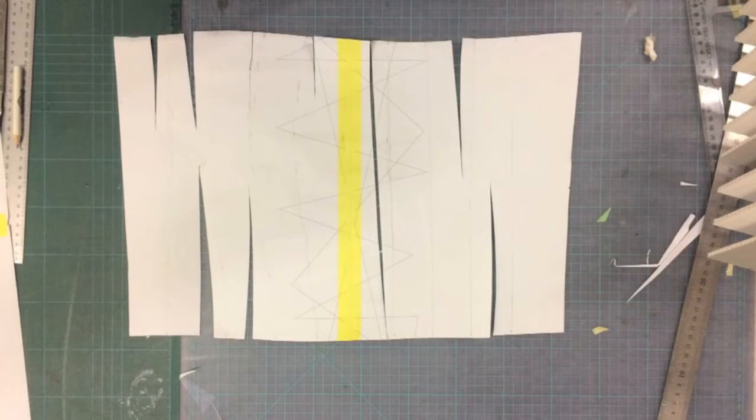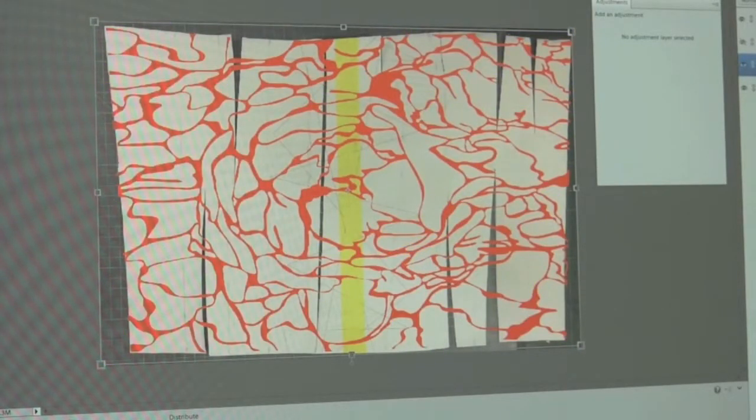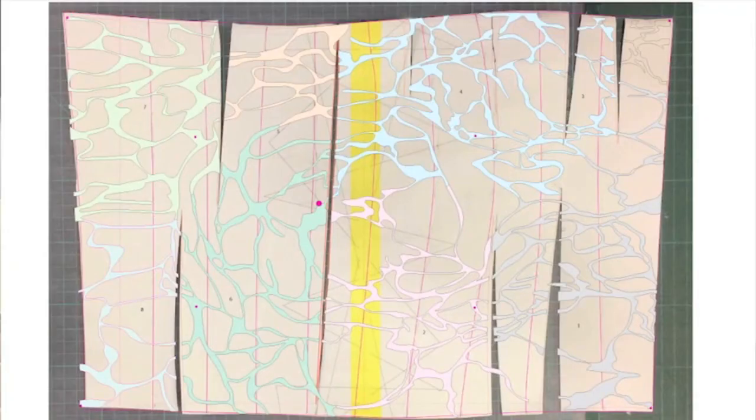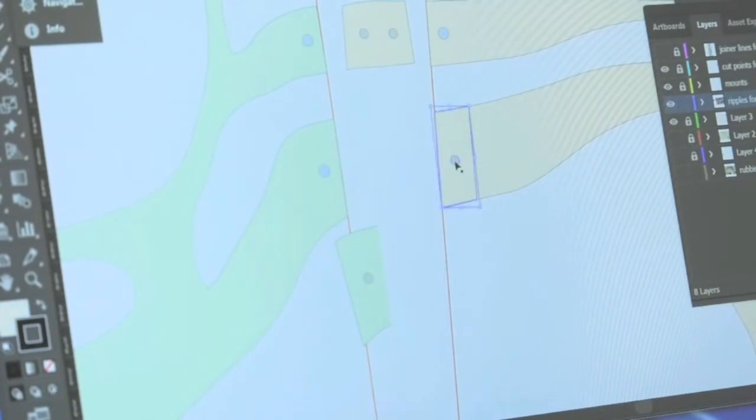I then scanned that piece of paper into photo editing software, took my ripples pattern, and smudged it to fit that net. I also used this smudging process to stretch the mesh pattern where it crossed over the dart openings so that when it came together it would fit better. Then I had to retrace that in vector software, cut the darts out, but carefully made sure that when it was brought back together the flow in the ripples pattern was still there — it didn't have jagged joints.